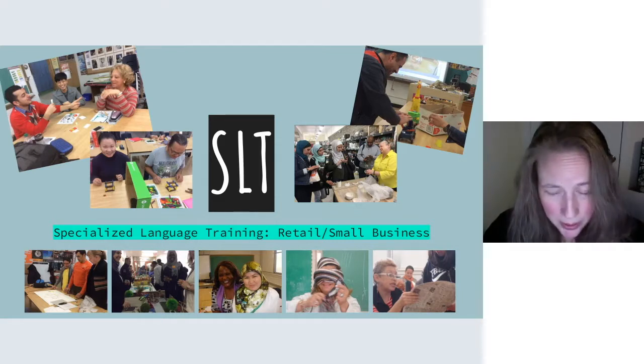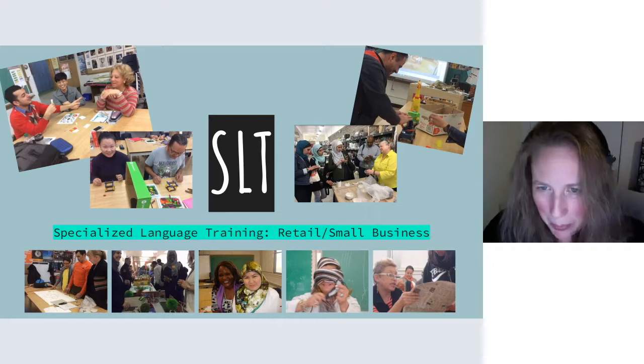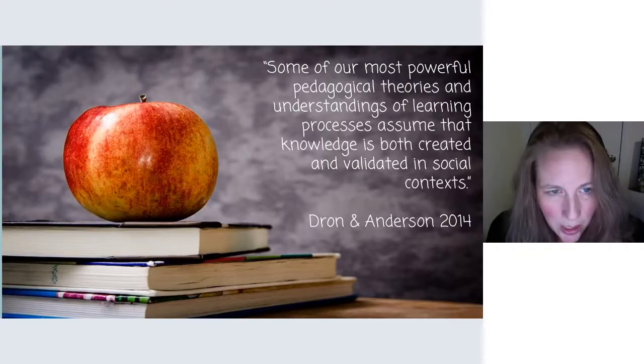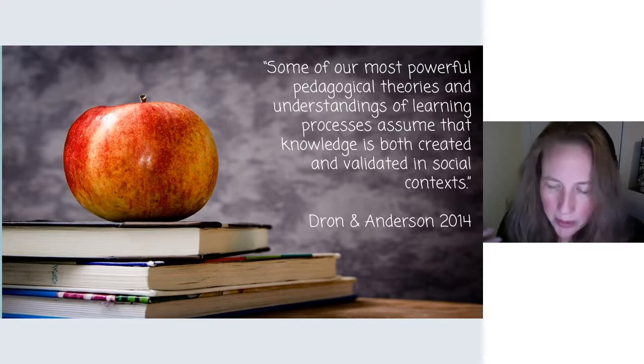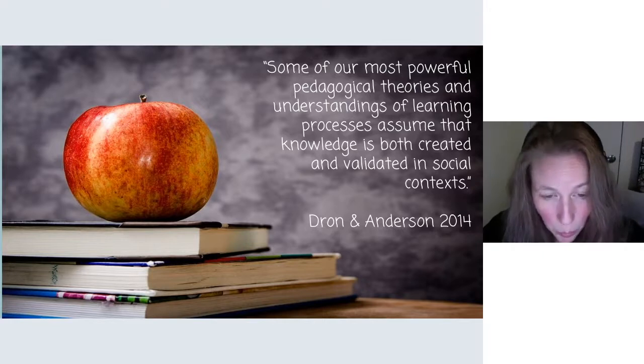These are my students. These pictures are fairly old, and these students have given permission for me to use their pictures, but this is kind of what my classroom looks like. I have an element of hands-on inside every class that I teach. Some of our most powerful pedagogical theories and understandings of learning processes assume that knowledge is both created and validated in social context. The key point is that learning happens in social context. Many of us have done blended learning, but I think the biggest and most meaningful learning impacts come when students are working together in a collaborative effort in class.